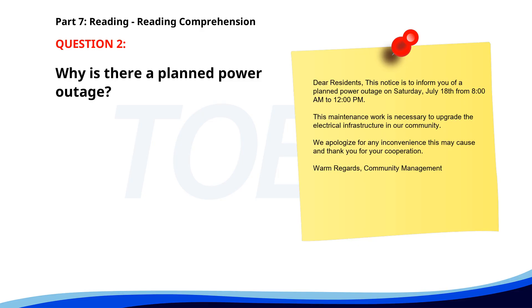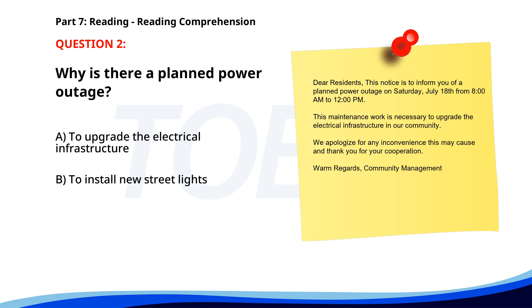Number 2. 'Dear residents, this notice is to inform you of a planned power outage on Saturday, July 18th from 8 a.m. to 12 p.m. This maintenance work is necessary to upgrade the electrical infrastructure in our community. We apologize for any inconvenience this may cause, and thank you for your cooperation. Warm regards, Community Management.' Why is there a planned power outage? A. To upgrade the electrical infrastructure. B. To install new streetlights. C. To conduct an inspection. The correct answer is A: To upgrade the electrical infrastructure.